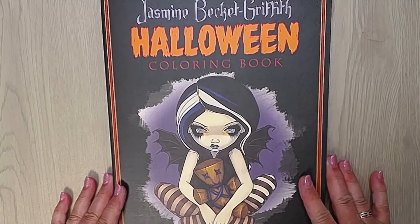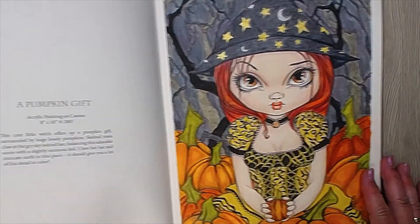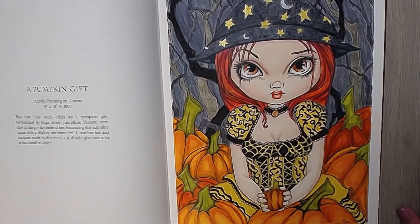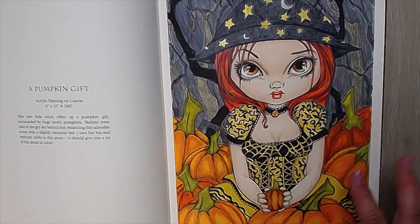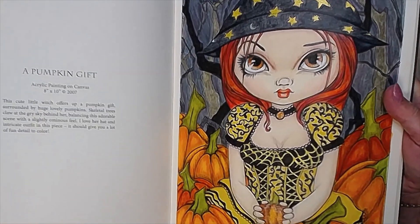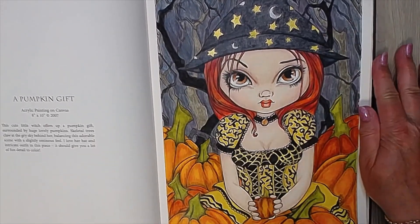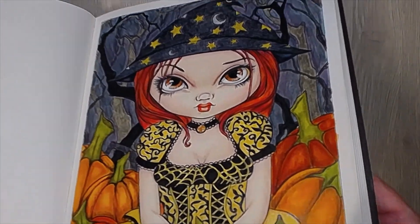Number nine is a pumpkin. I picked my Yasmin Beckett Halloween coloring book and I did this one — it's called 'A Pumpkin Gift,' so I think it fits the prompt. I used Prismacolors, a Zig brush, graphite tint, Spectrum Noir ink, dual brush pens, and dual metallic pens from Pentel. Can you see the Spectrum Noir glitter on there? There's also glitter on one of the pumpkins — I don't think the camera picks it up, but I can see it. I like this one; I think she's nice.